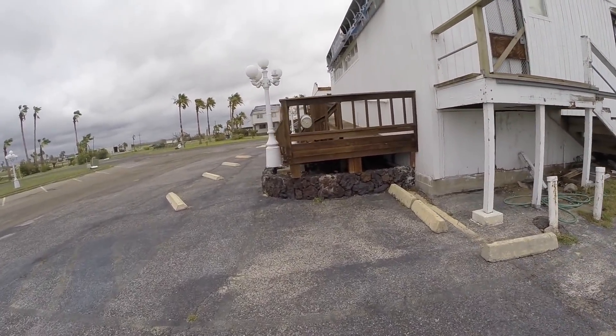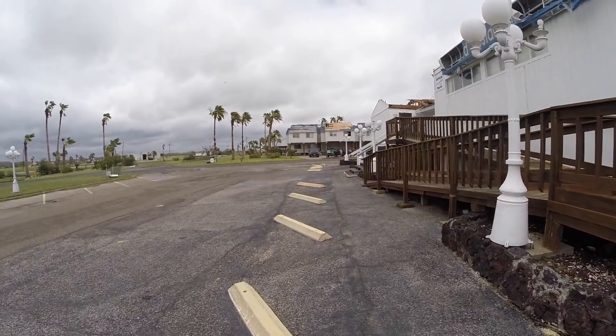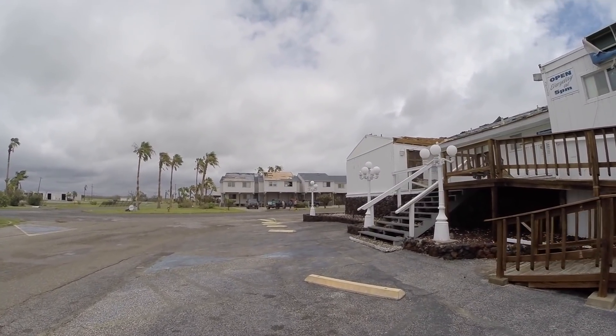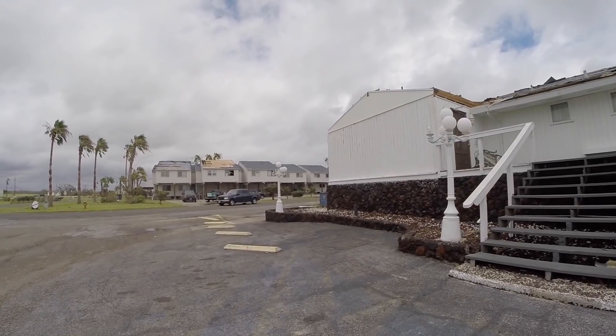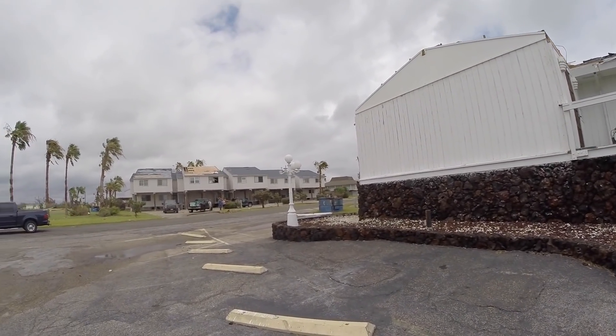Coming up on the condos — I don't know who owns what, I'll just show you. Again, close and move on that second unit. The wind is blown out. The rest of them on this side don't look so bad.